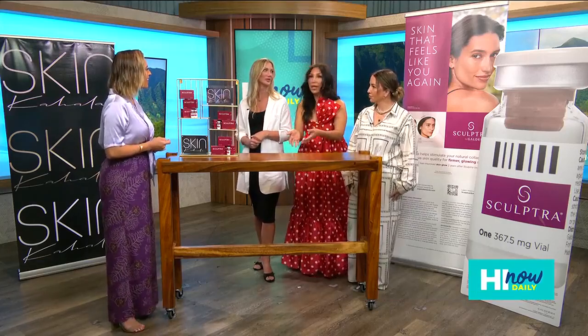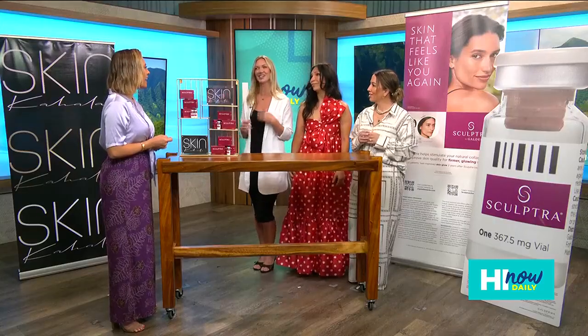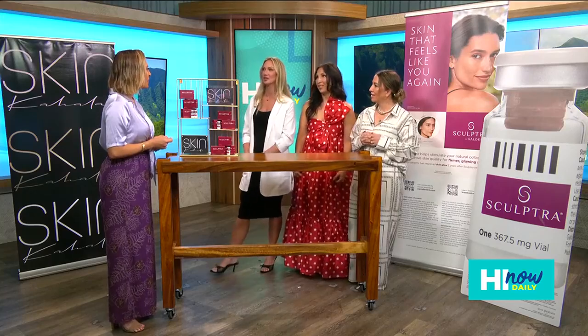Pair it up with our lasers and microneedling so you can have the best skin of your life — decreased crepiness, wrinkles, dark spots — which we have a lot of in Hawaii. And it's safe for all skin types, which is really important. We have to protect our biggest organ: our skin.